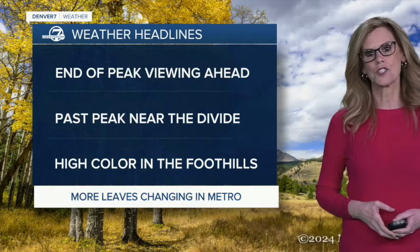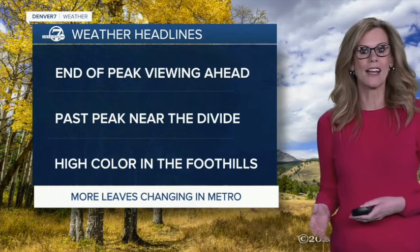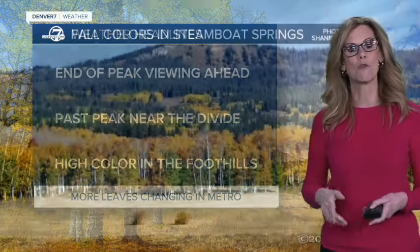In just a minute, we're starting to show up in the area just west of Denver. You don't have to travel as far to see some color showing up, and then more changing here for Metro Denver up to this point.